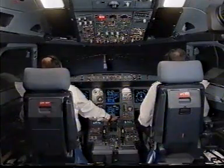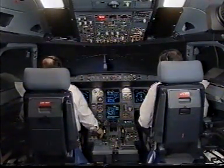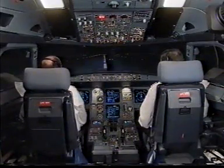ATC advised. Controller Portugal 01, rejected takeoff. Cabin crew at your stations. Pick up actions.